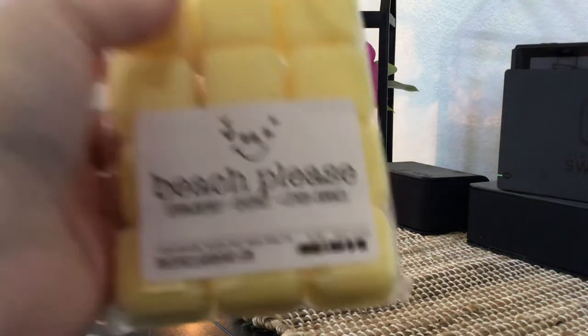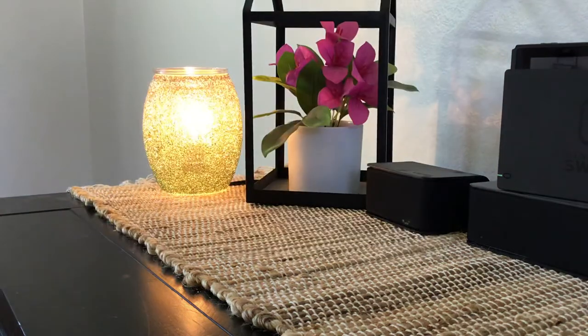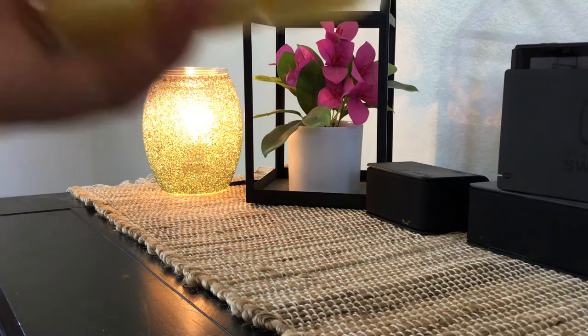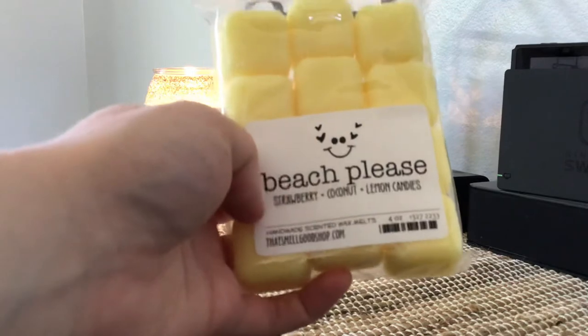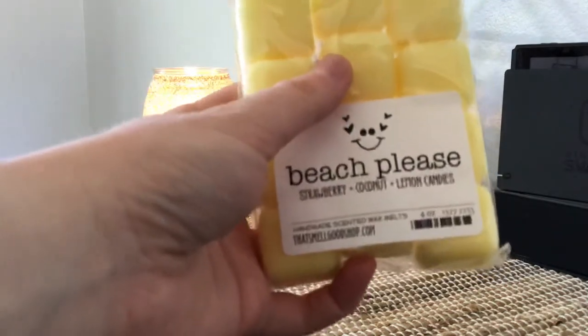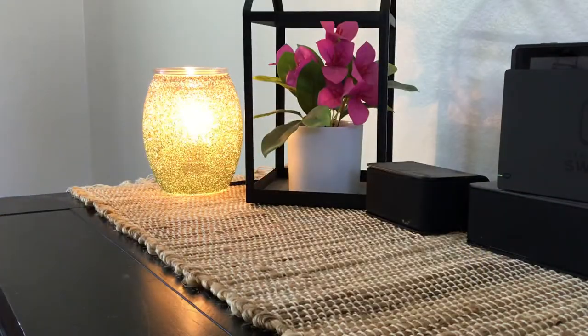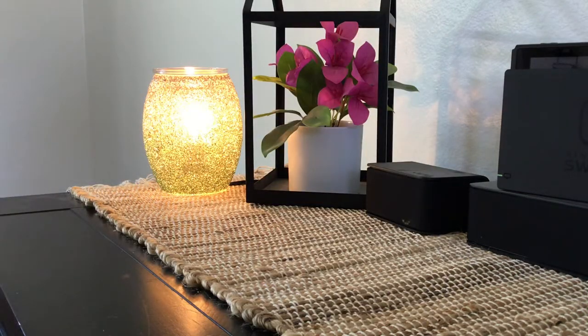The next one that was not my custom is called Beach Please. This is Strawberries, Coconut, and Lemon Candies. This one is pretty heavy on the lemon, but you can also get the strawberries and the coconut. It's a really nice mid-summer, hot-day kind of scent — very bright and pretty. I really like this one. I love her cubes; the cube sizes are so fun and cute. That's the other 12-pack that was not my custom.